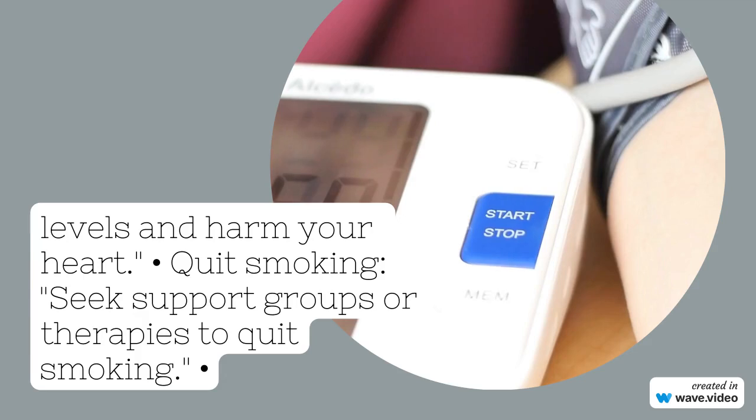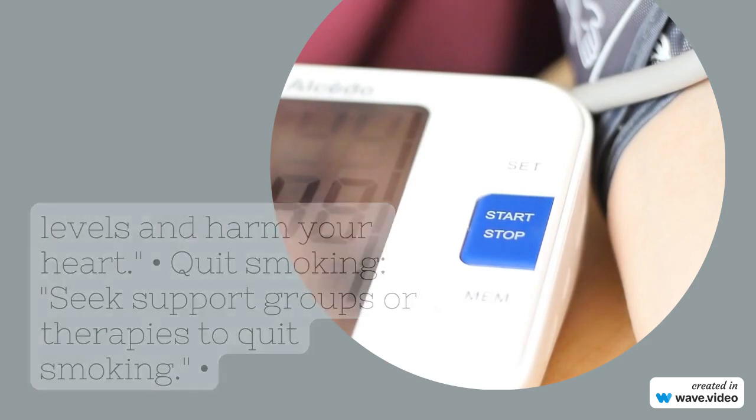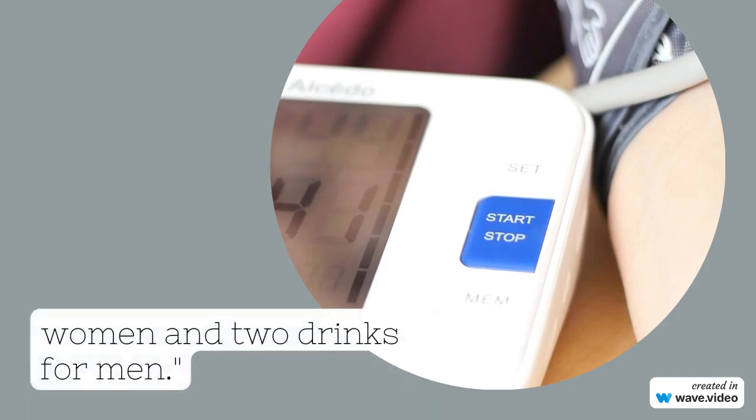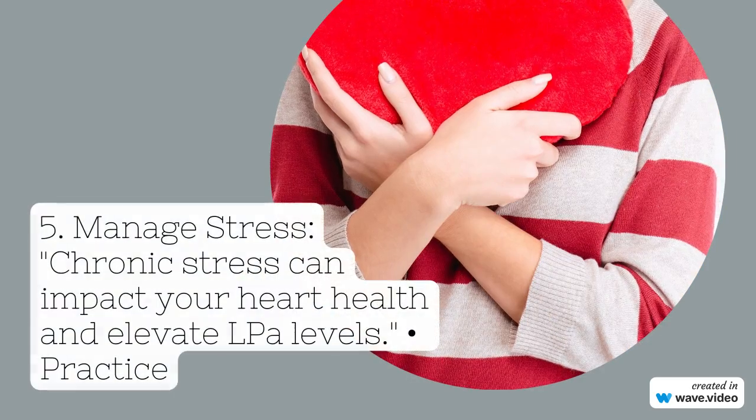Limit saturated fats — reduce your intake of red meat, full-fat dairy products, and fried foods. Include healthy fats: incorporate foods rich in omega-3 fatty acids, such as salmon, walnuts, and flax seeds.